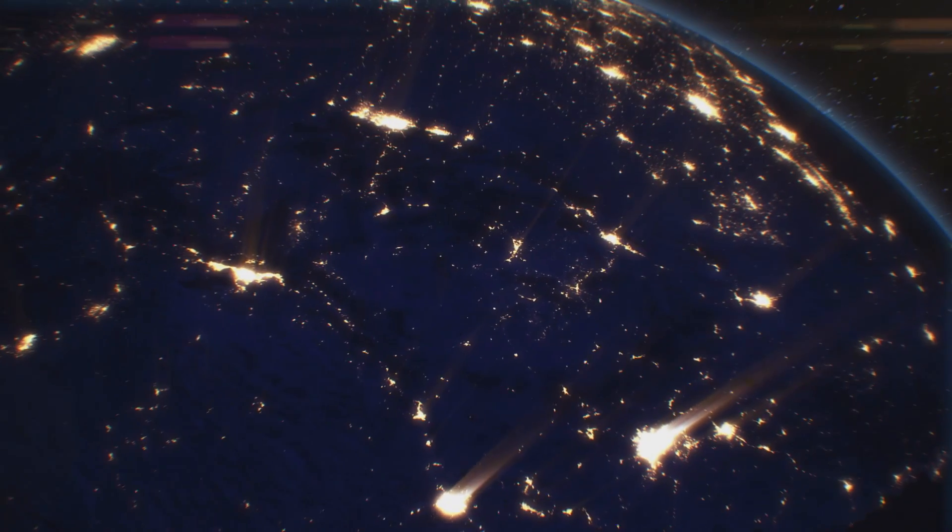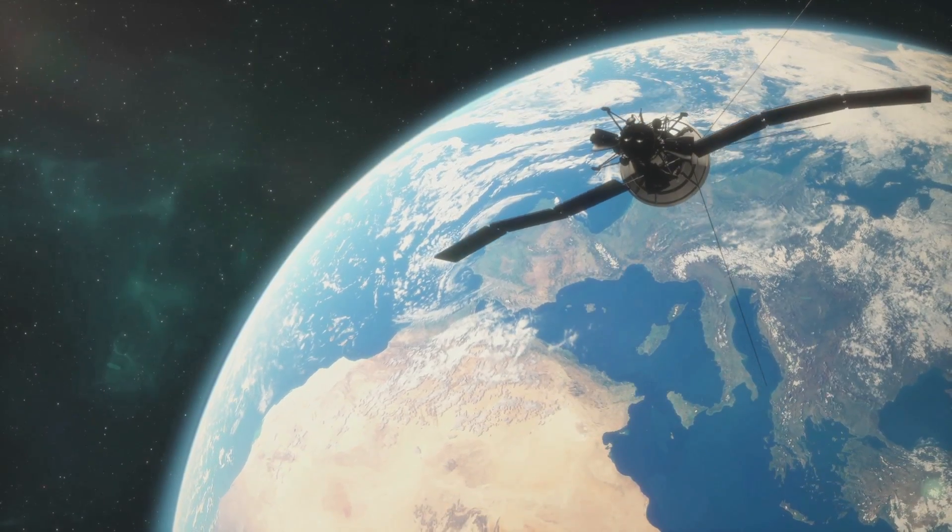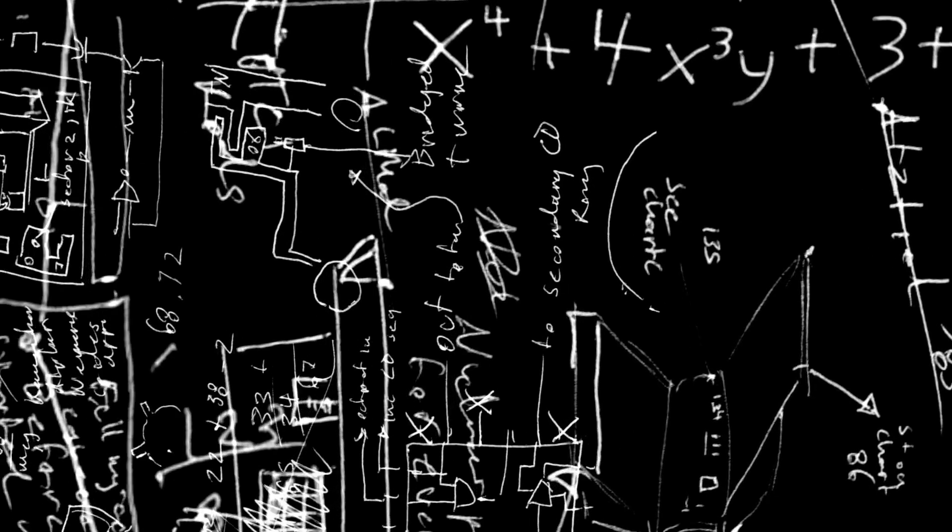In space, satellites stay in orbit with the help of mind-blowing science. Once a satellite is orbiting perfectly, its speed and position are maintained and corrected to keep it orbiting properly.